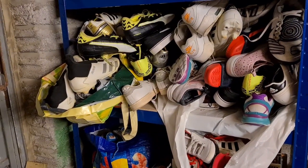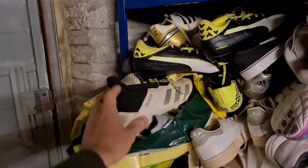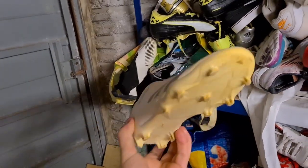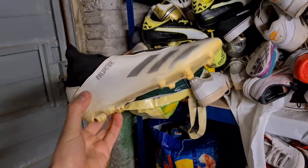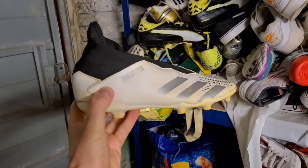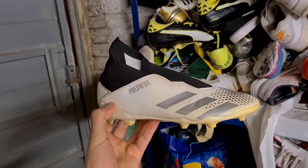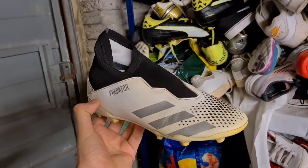Next up we've got some laceless Demon Scale Predators — these are a small size, size five and a half. Pretty reasonable condition, they have been used, and the thing with white boots is they do get stained pretty easily, but I'm sure they could be cleaned up better than what I've done. Paid £3 or £4 at the boot sale and they've gone for £18.50 plus postage.